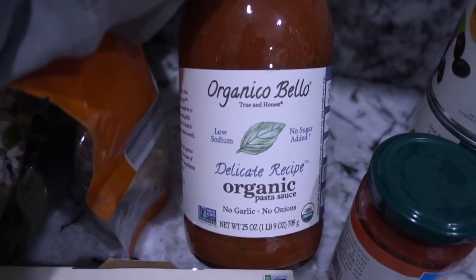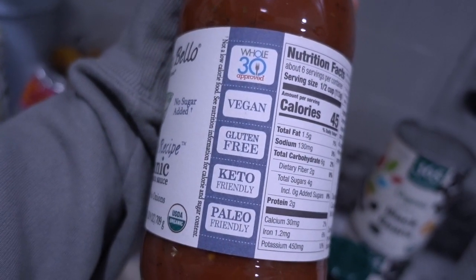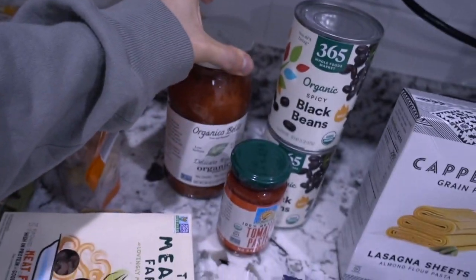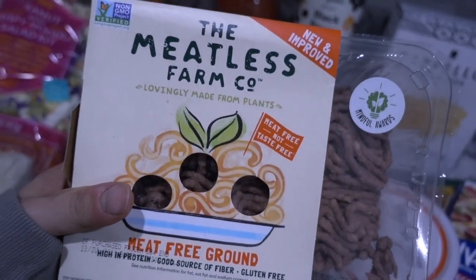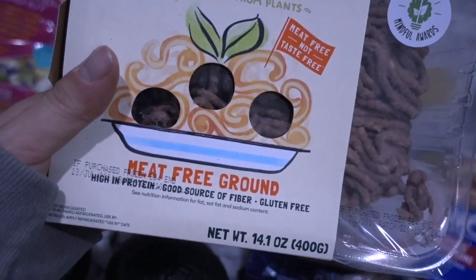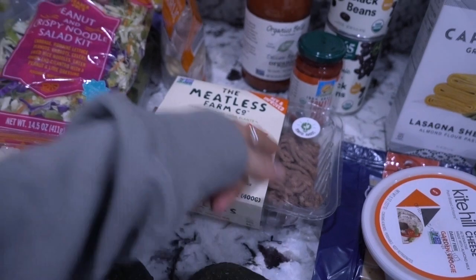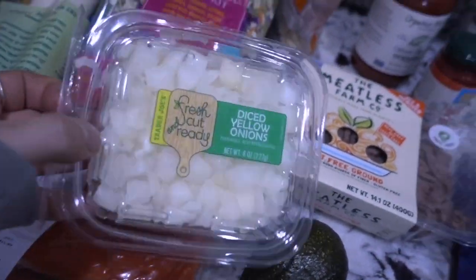We have some tomato paste — I'm going to make some chili with this. We have some pasta sauce; I usually get this one or the Rouse brand. This one's vegan and gluten-free and it was on sale, so I'll try it out. We have some new Meatless Farm brand — basically meat-free ground beef. I'm going to have this for my tacos and pop it in the freezer for now.